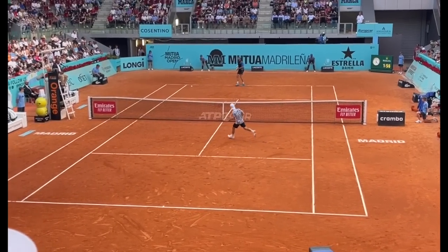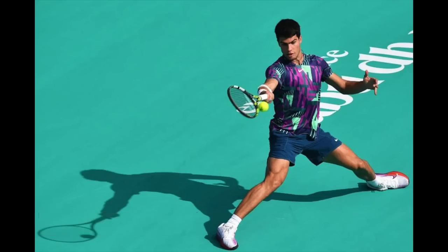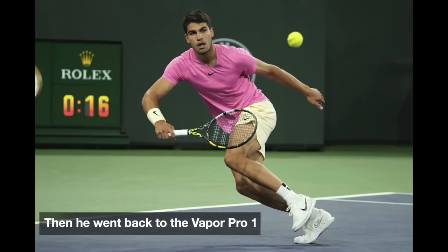Staying on the topic of Alcaraz, he tested the Vapor 11 for a while. Obviously the brands want them to switch to a new model, but that rarely happens. The pros want to use the model they are used to and comfortable with. So he tested the Vapor 11 and went back to the Vapor Pro first edition.